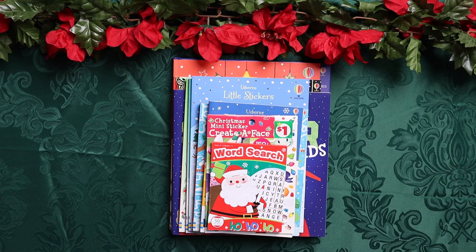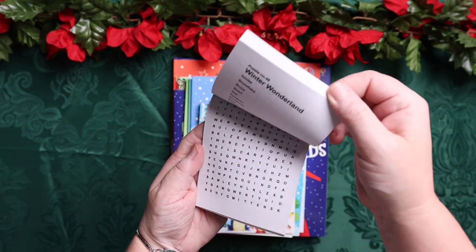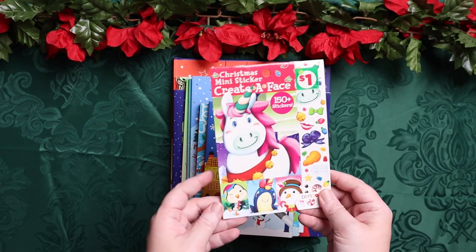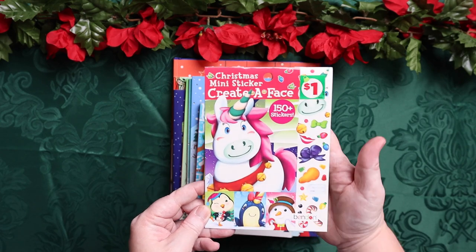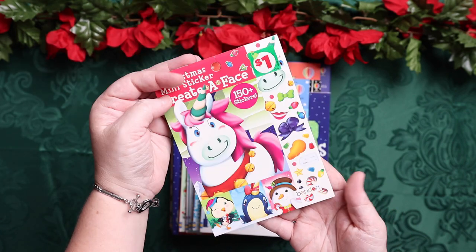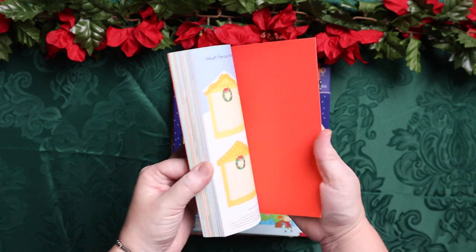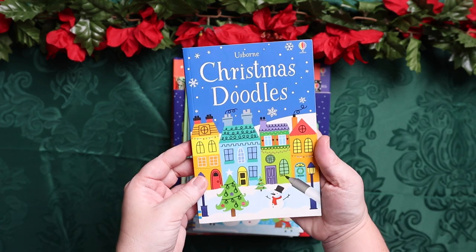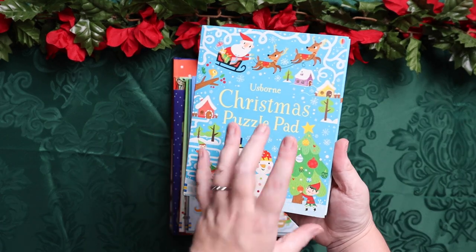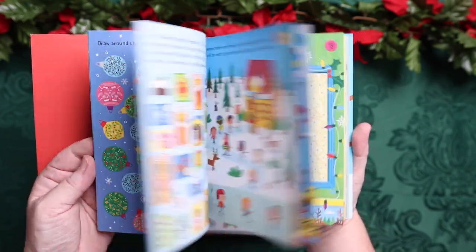I got quite a few activity books. This is a word search — I think I got it at the dollar section at Target, it's 50 fun holiday word searches. This one I picked up at Dollar General — it's a Christmas mini create-a-face with stickers. She's loved these since she was little, and the fact that they have Christmas unicorns will make her day. The Usborne Christmas Doodles she's been doodling through for a few years and loves, so I put it back in car school. I also got her a new Usborne Christmas Puzzle Pad since she used up her last one.